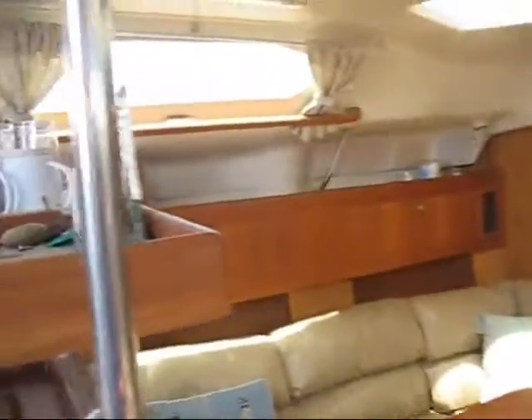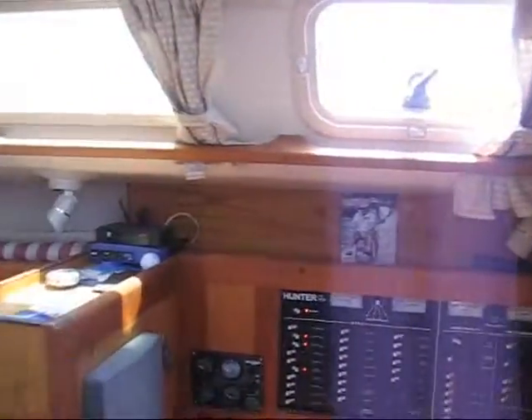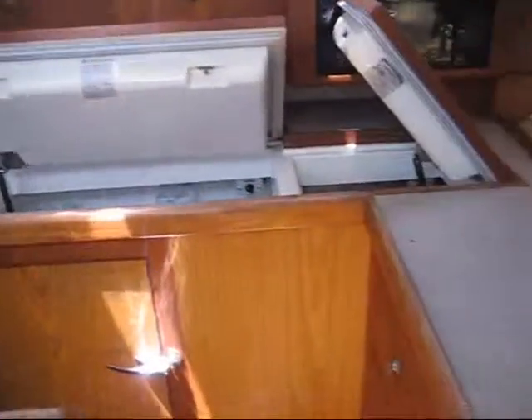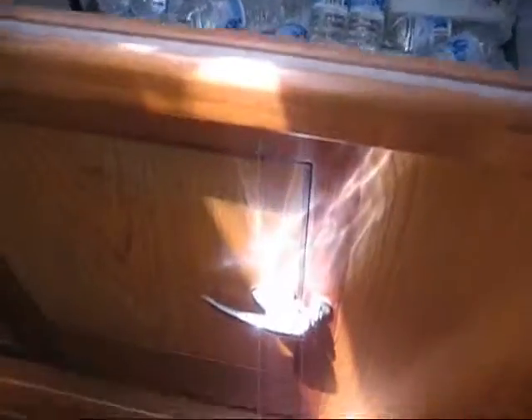Approaching the companionway, you have a nice gradual stair that's not steep at all — one of the nice features of this boat. Walking into the salon, you can see how roomy and airy it is, with a lot of light, ventilation hatches, and opening ports to port.